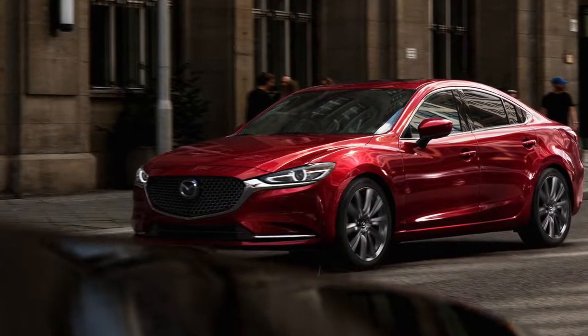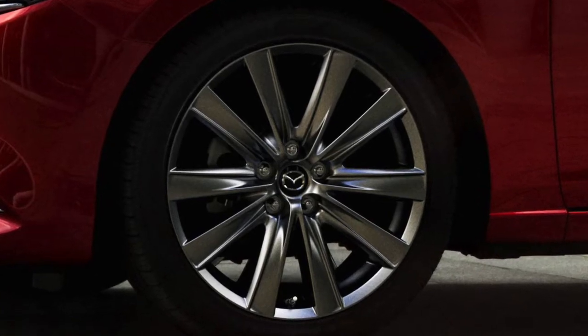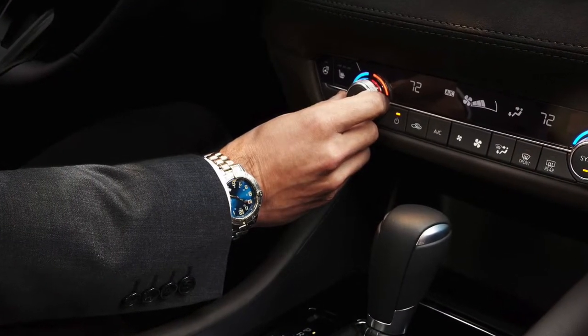Exhilaration is just a step away with the 2018 Mazda 6 in Clear Lake. This turbocharged sports sedan is designed to deliver while being crafted to inspire. The Mazda 6 gives you an amazing array of features that elevates its sense of performance and style.